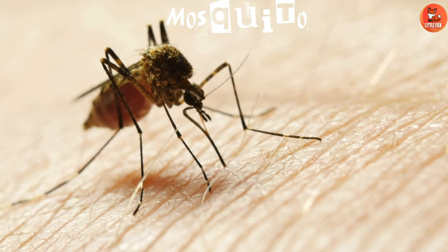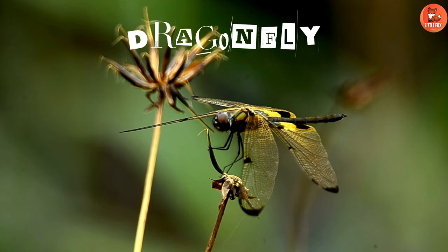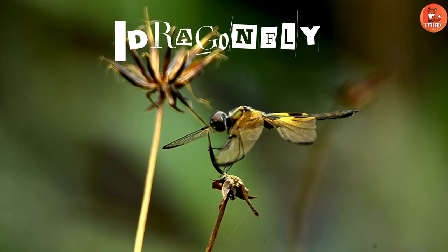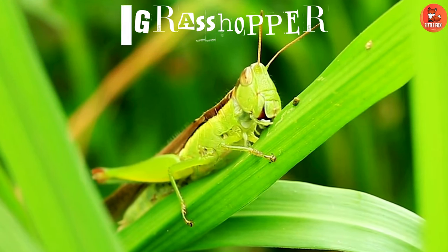Number 7: Mosquito. Number 8: Dragonfly. Number 9: Grasshopper.